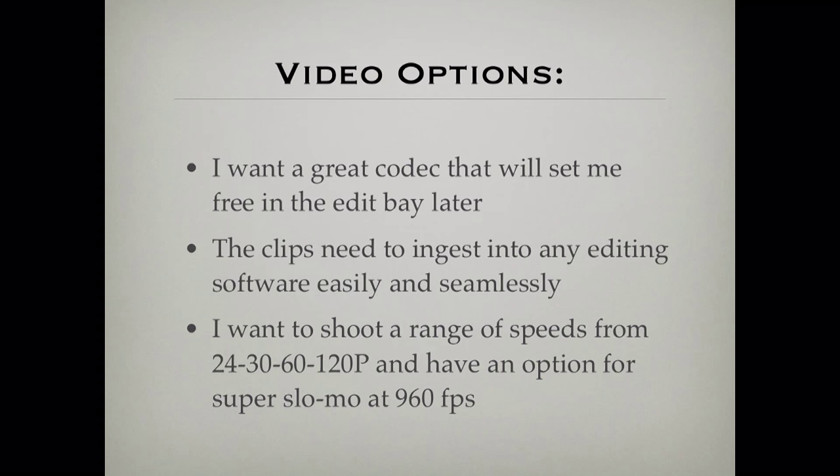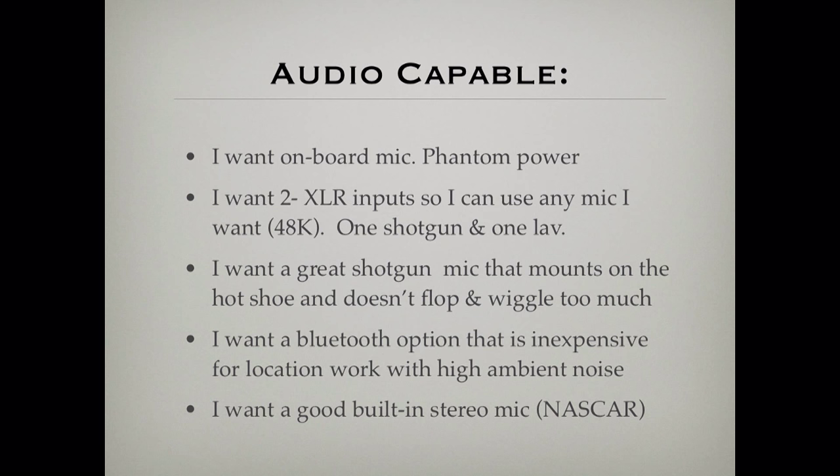For video, I want a great codec that's universally readable by any software — I want to ingest clips into any software, any computer, and have them immediately viewable. I want lots of options in speed: 24p for interviews with that wide-open lens eye candy, up to 30p, 60 frames, and 120 native in full HD. And I want to do what my iPhone can already do — super slow-mo at 960 frames a second, without renting a Phantom for $8,000 a day. I want an onboard mic option with phantom power, real audio options, serious high-end audio capability.